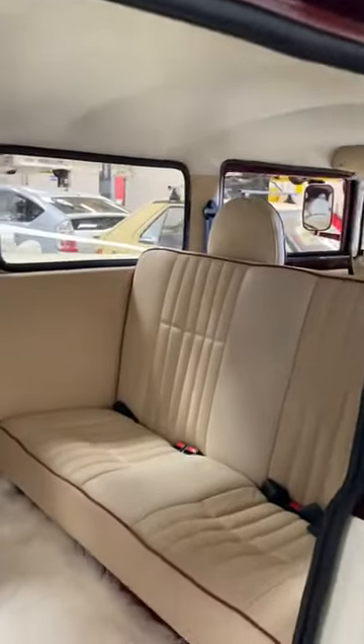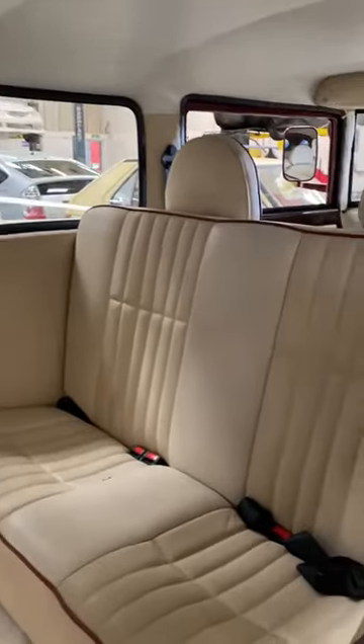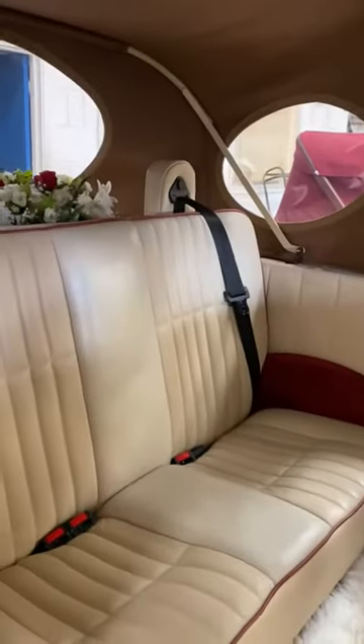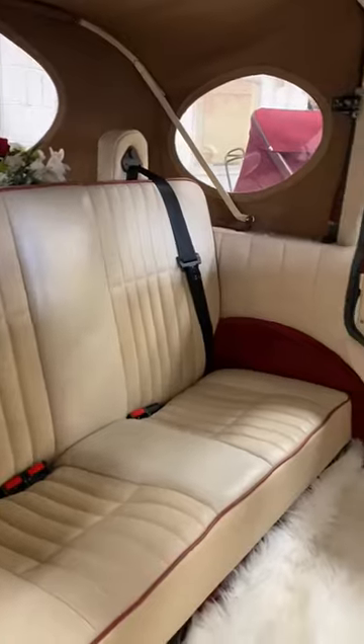Here is the interior of our cars with beautiful blonde leather interiors with a coordinating burgundy piping.